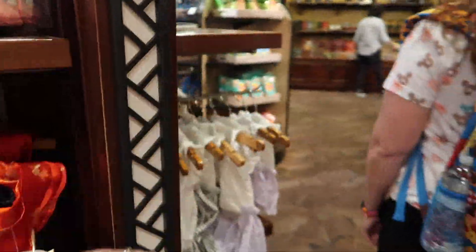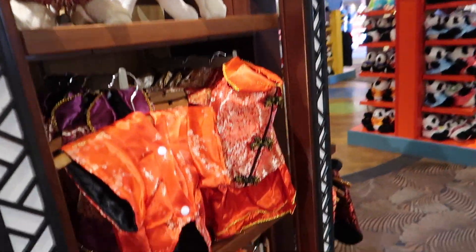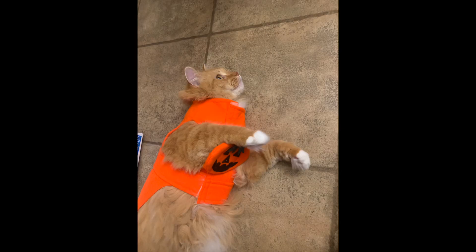Oh my gosh, that would freak him out! He would do the thing where he shakes his paw like 'no, I'm not wearing this.' Or a little party hat. That's not a good present for him — it would be more so enjoyment for us to dress him up and take a picture. We do have a pumpkin costume we put on him every year for Halloween. We just leave it on for like 30 seconds to get his pic because he's not about it, but he looks so cute.